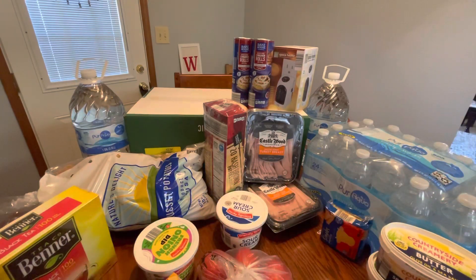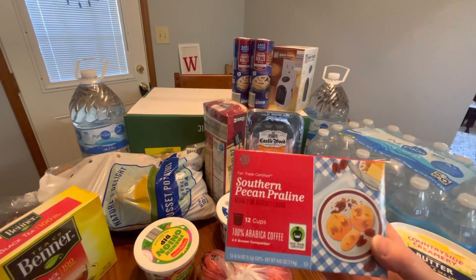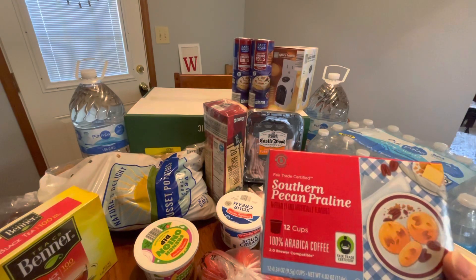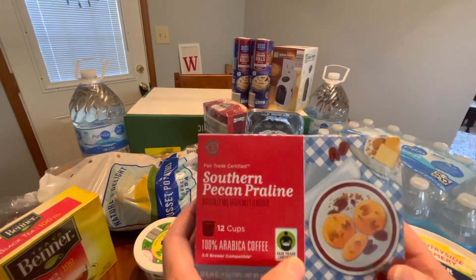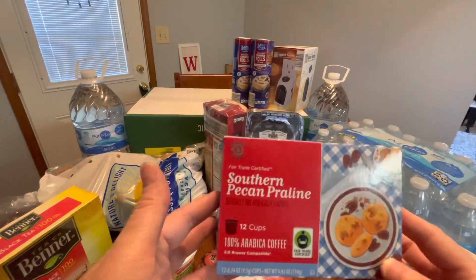I picked up some more coffee because I always love this and I'm afraid it's going to go on clearance and never come back. It's the Southern Pecan Praline — it's 12 cups, for a Keurig or compatible brewer. 100% coffee, I love this stuff. This was $3.49, so I picked up another one.